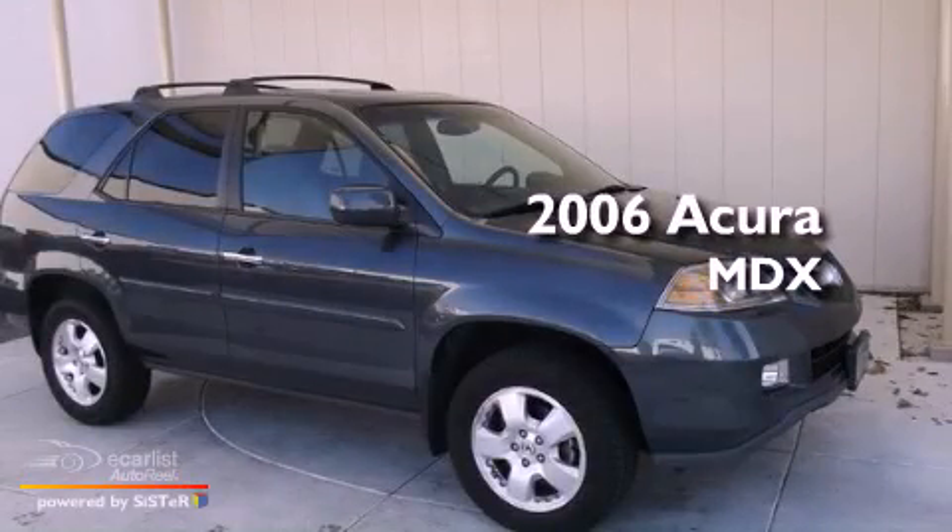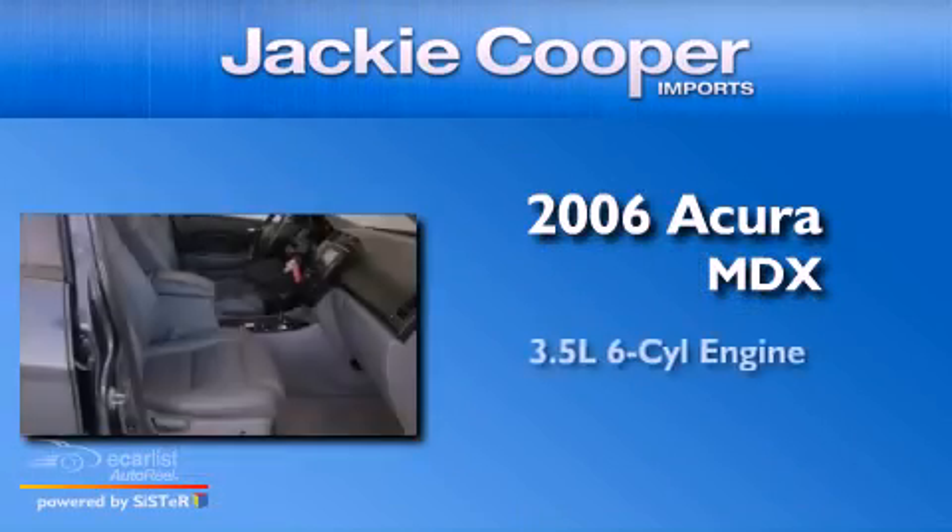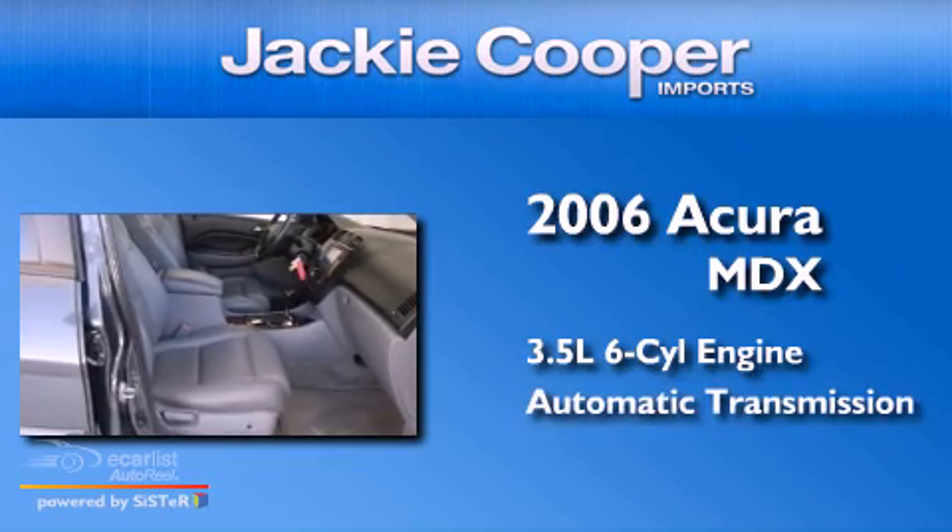This is a 2006 Acura MDX. It has a 3.5-liter six-cylinder engine and an automatic transmission.